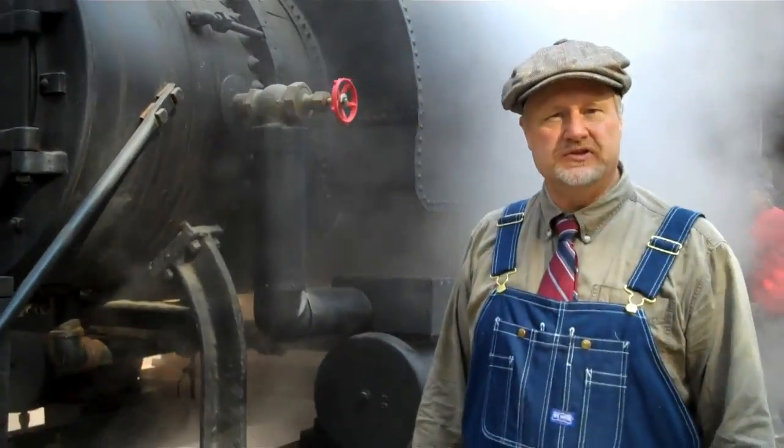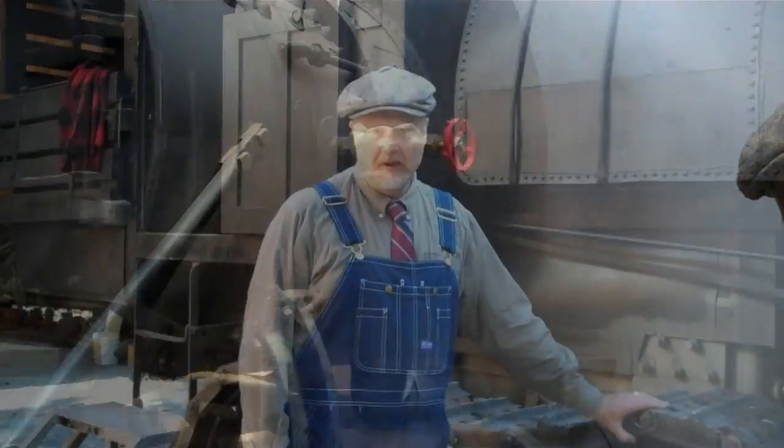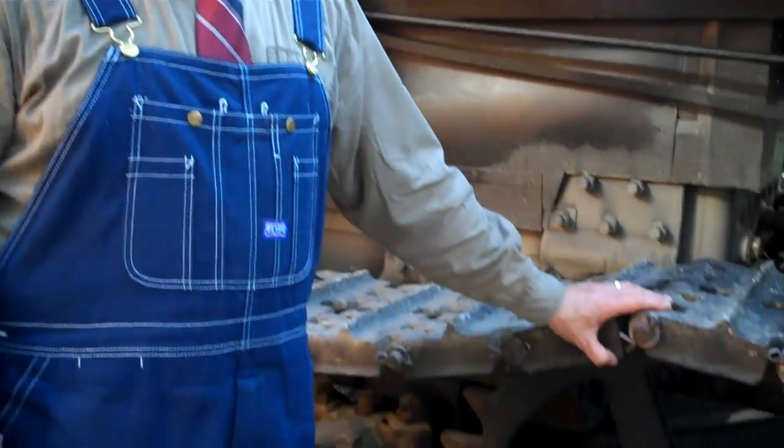Welcome to the Maine Forest and Logging Museum. Today we're going to take a close look at the museum's steam Lombard log hauler. Lombard did not invent the caterpillar track. What he did do, he was the very first person to develop a practical working system that he actually marketed.